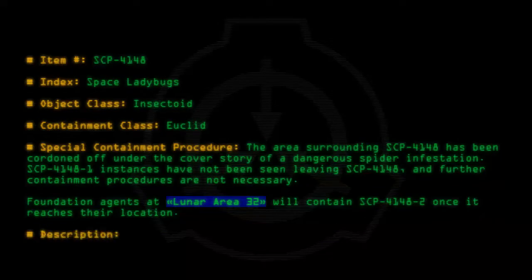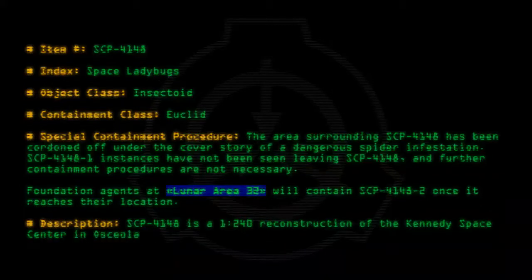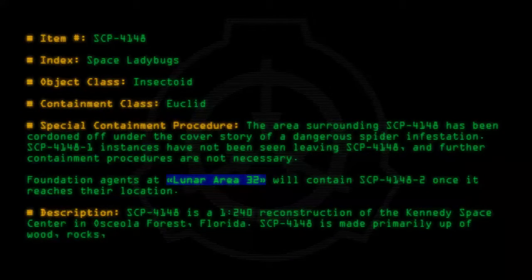Description: SCP-4148 is a 1:240 reconstruction of the Kennedy Space Center in Osceola Forest, Florida. SCP-4148 is made primarily of wood, rocks, sap, and mechanical components of unknown origin.